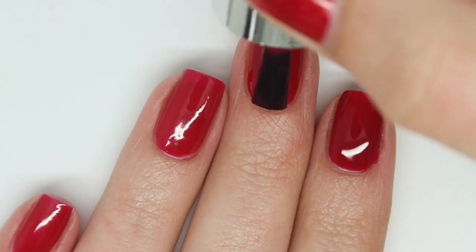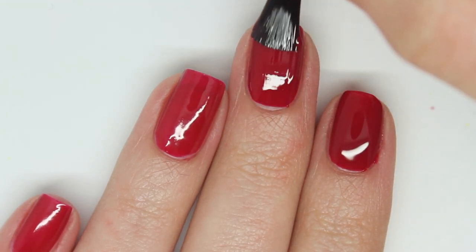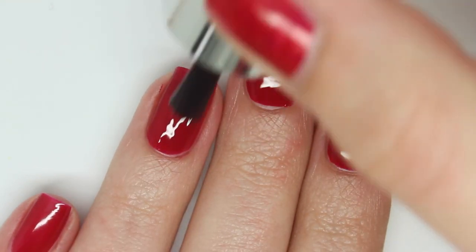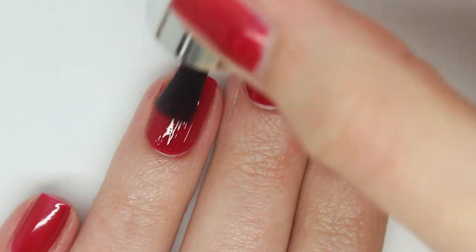The second coat slightly brightens up the colour — it's a gorgeous deeper red. It also covers up any of the visible nail line and dries to a gorgeous glossy finish.